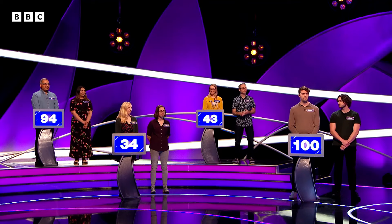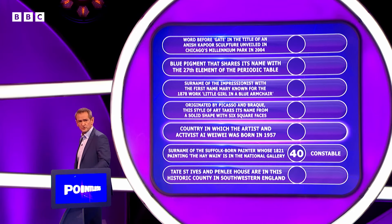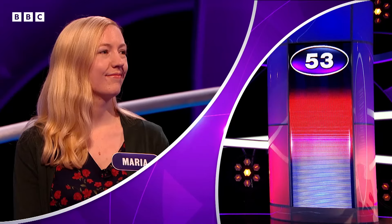Maria, you're on 34. If you can score 65 or less, you're through to the next round. I know a couple — I guess which is more likely to be under 65? The country in which the artist and activist Ai Weiwei was born — China. China, says Maria. Let's see how many of our 100 people said China. China is right. Very well done.